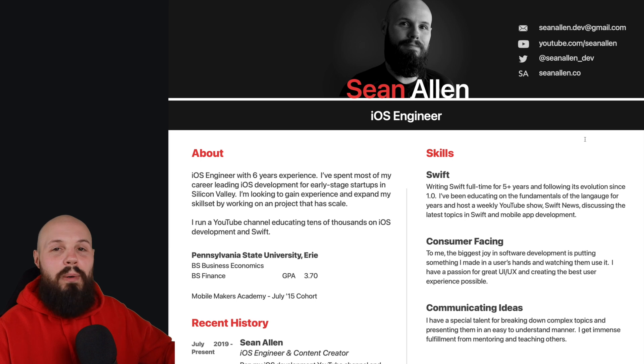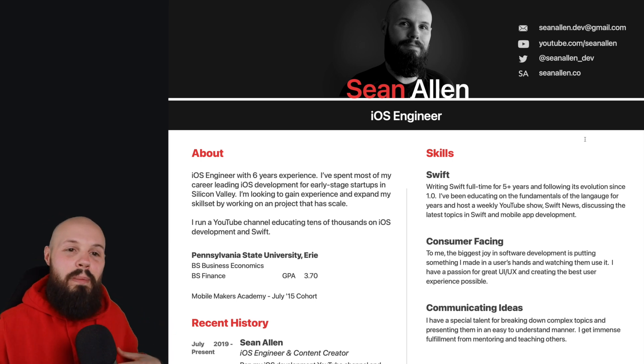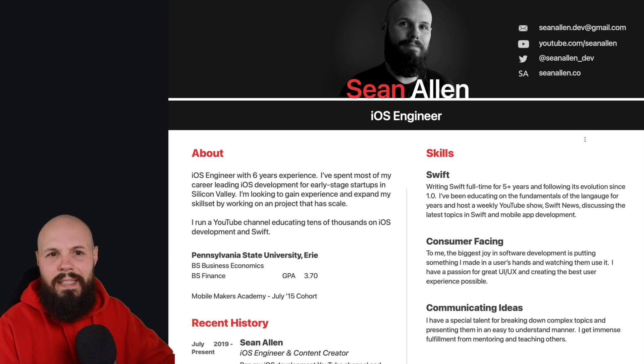That wraps it up for the 2021 iOS dev resume. Take what you like, leave what you don't. I don't claim to be an expert — hopefully this gave you some ideas to improve yours. Hope you enjoyed it, we'll see you in the next one.